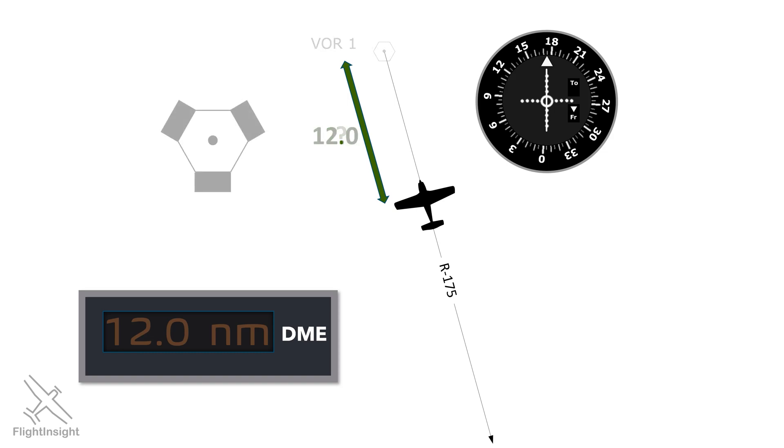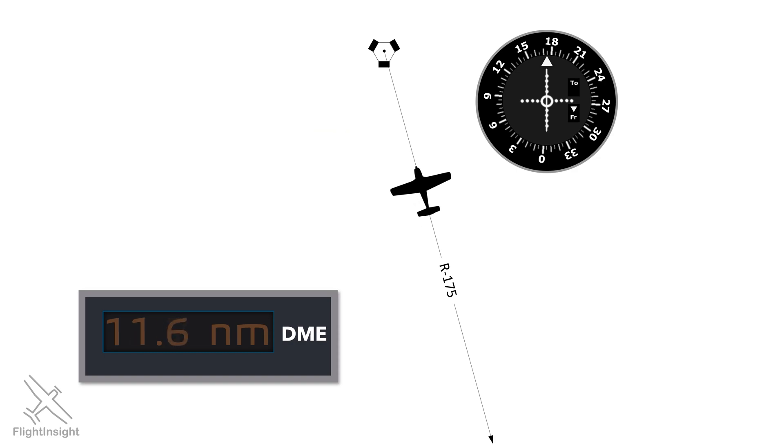Here, we're on the 175 radial at 12 DME. There's only one spot on Earth where we could be. As we fly inbound direct to the station, we see the distance getting smaller on the readout.